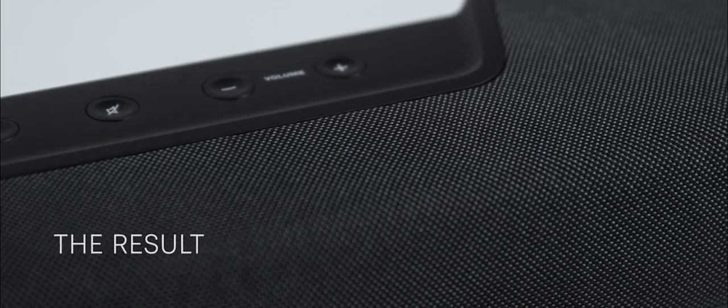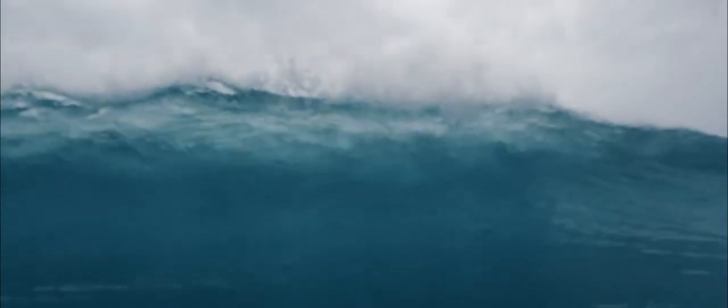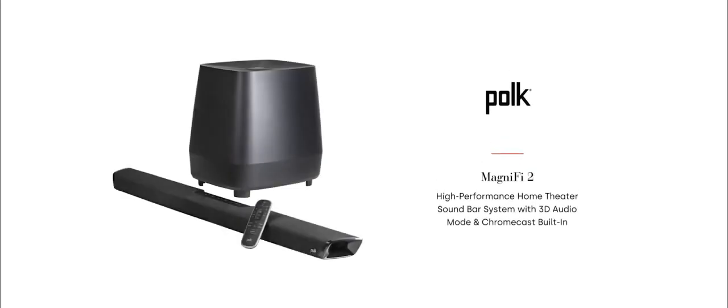The result is something that looks like this and sounds like this. The Polk Magnify 2 soundbar with 3D Audio Mode. Expect great sound. Polk.